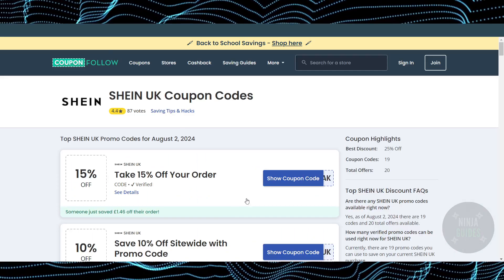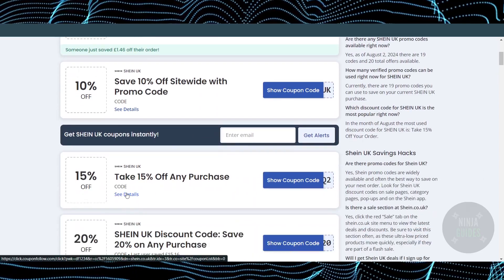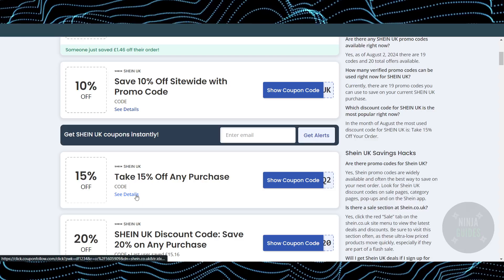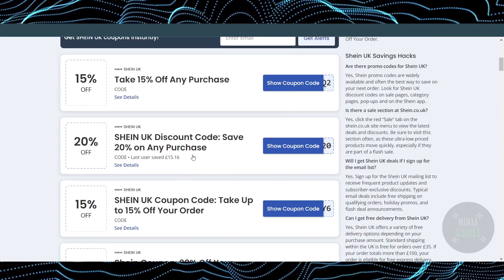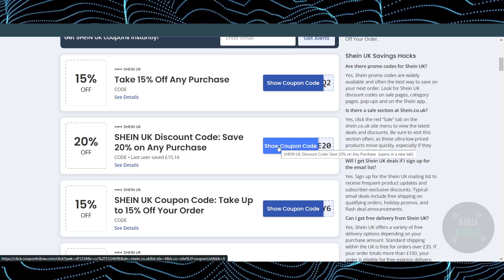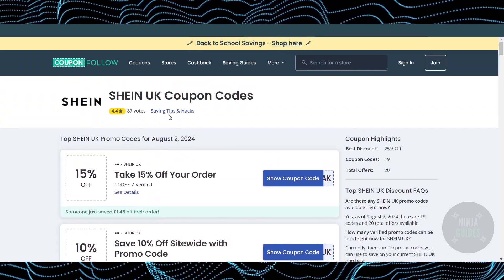This is how the Shein coupon codes will look. Check the details carefully because some of them are tricky. Keep in mind these coupon codes might not work in all regions — for example, some are for the UK and will only work there. To see a coupon code, just click on 'Show Coupon Code' and it will be revealed.